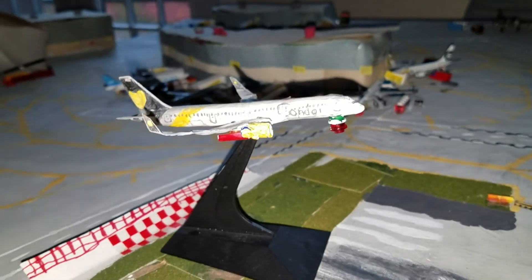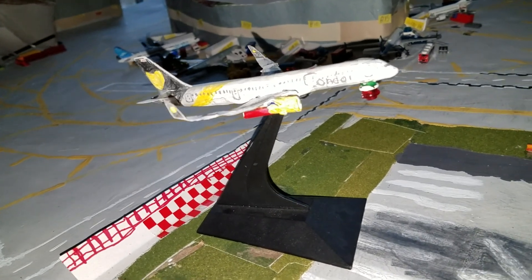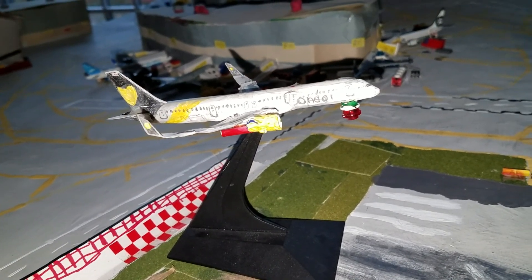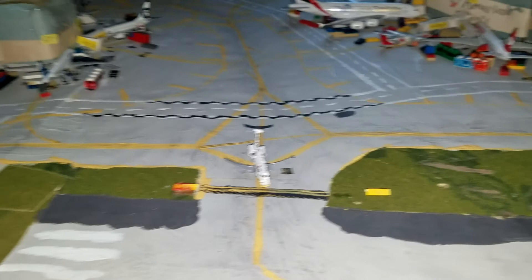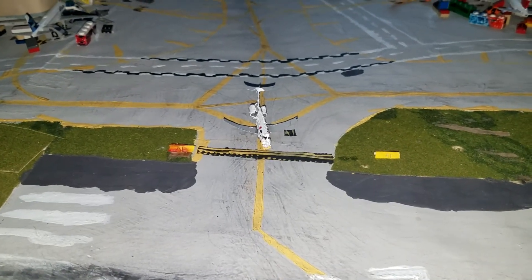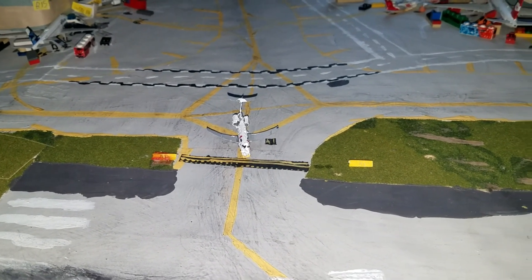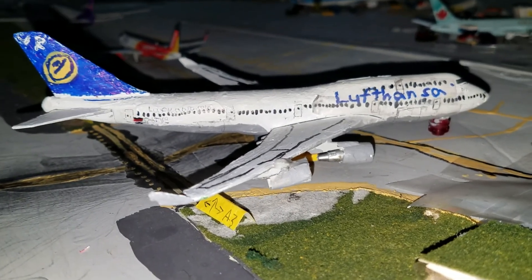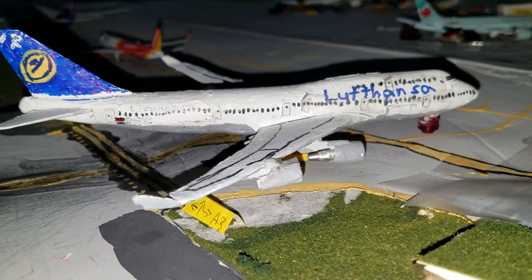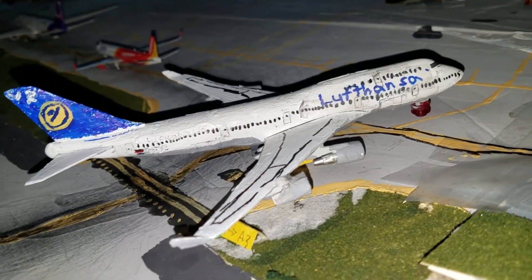Right here we have a Condor 757-200, flight 270, just coming in from Frankfurt. At Alpha 1, taxiing on to runway 29R is a Delta Connection E145 — one of the new arrivals — flight 14, heading out to Fort Lauderdale. Taxiing off the runway is a Lufthansa 747-400, flight 673, just came in from Düsseldorf.